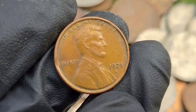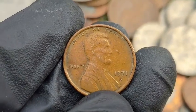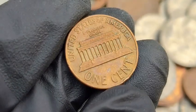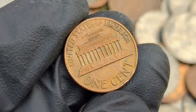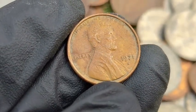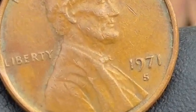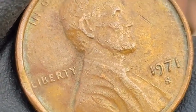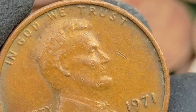The 1971 S Lincoln penny is an interesting coin for collectors, especially due to its proof versions and potential errors or varieties. The S mint mark signifies that the coin was struck at the San Francisco Mint. In 1971, the San Francisco Mint primarily focused on producing proof coins, which are highly detailed and struck with polished dies on specially prepared planchets. Regular circulation strikes for 1971 came from the Philadelphia (no mint mark) and Denver (D) mints.